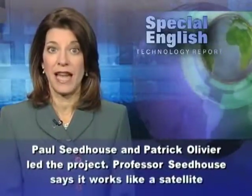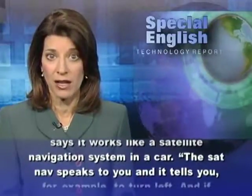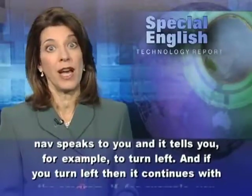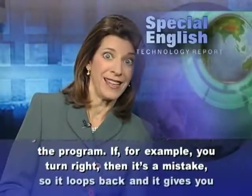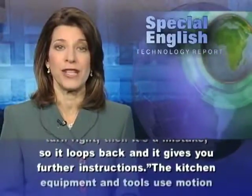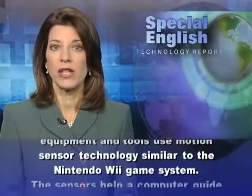Professors Paul Seedhouse and Patrick Oliver led the project. Professor Seedhouse says it works like a satellite navigation system in a car. The sat nav speaks to you and tells you, for example, to turn left. And if you turn left, it continues with the program. If you turn right, then it's a mistake, so it loops back and gives you further instructions.